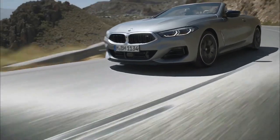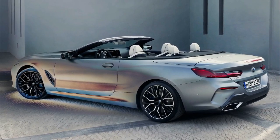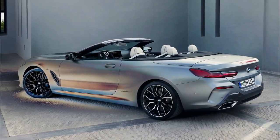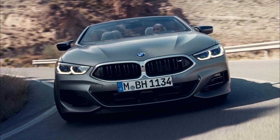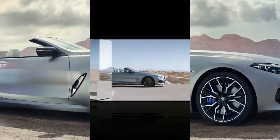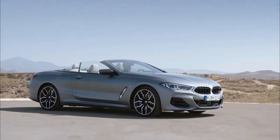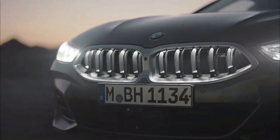All 8 Series models, including the M8, get a new center infotainment display that grows from 10.25 to 12.3 inches. The M850i and M8 can also be had with the old-school BMW Motorsport logo in place of the standard BMW badge to honor the 50th anniversary of BMW M.